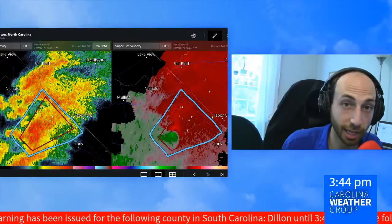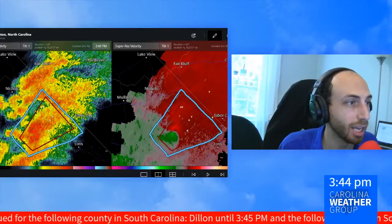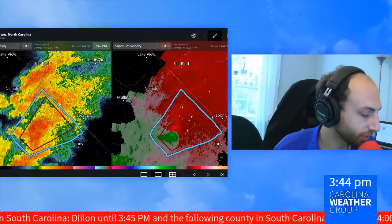In Charlotte, North Carolina, it is Sunday, October 11th, 2020. We're streaming live as we're continuing to monitor scattered severe weather throughout the Carolinas today. We have a tornado warning issued by the National Weather Service Office out of Wilmington.